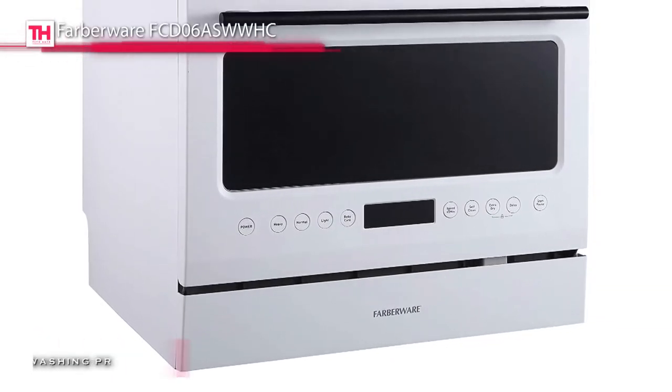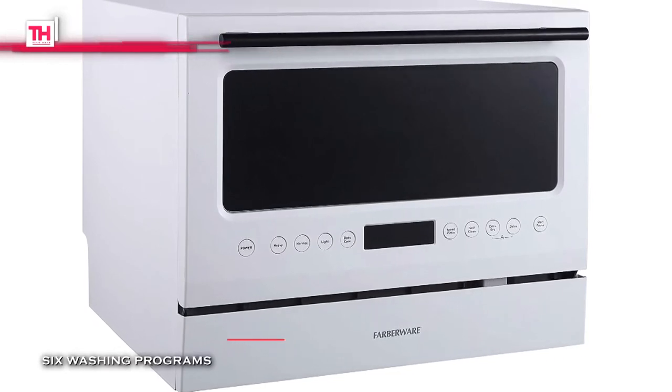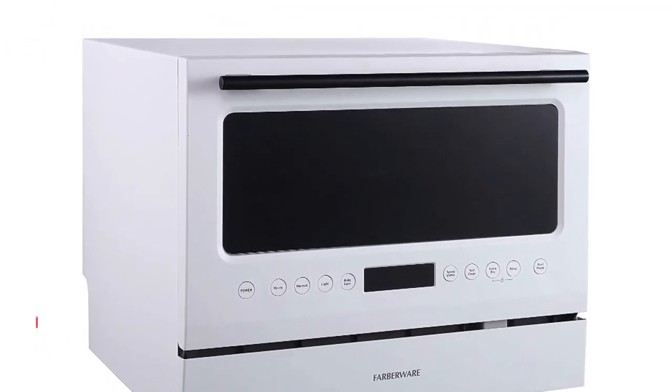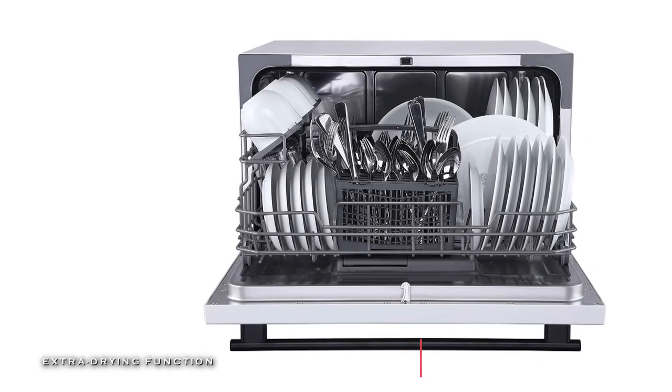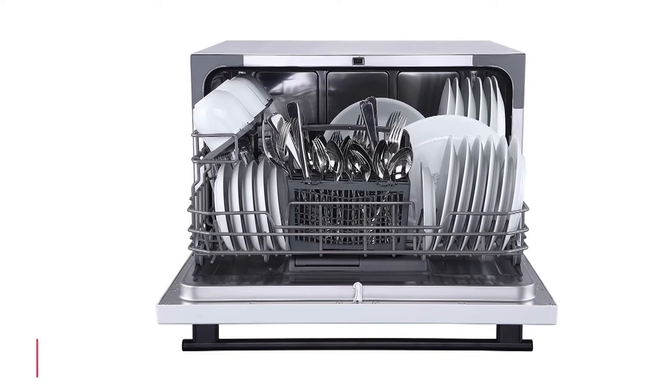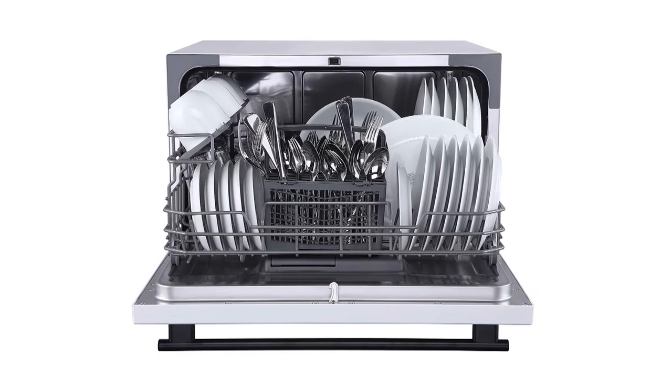And its durable stainless steel heavy-duty interior tub ensures it stands up to everyday cleaning. Plus, it has simple controls that are digital with an LED display, and you can select the perfect program for your washing needs. It makes it ideal for small-sized houses, apartments, dorms, boats, and campers.